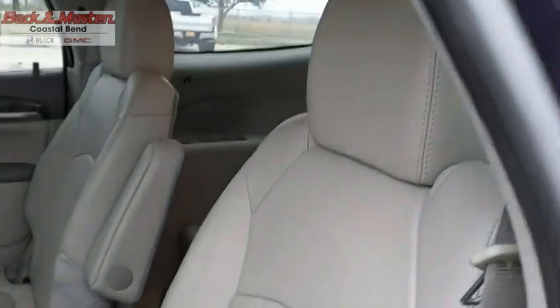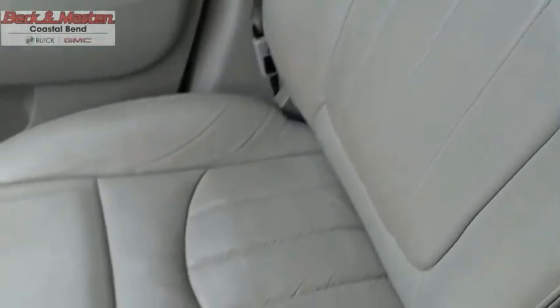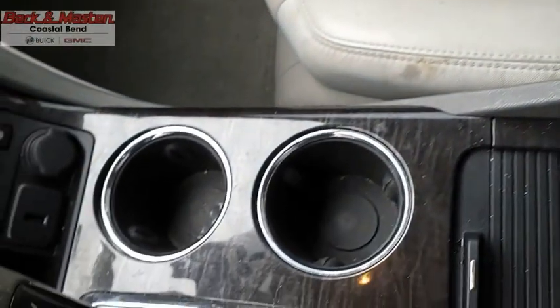The Enclave offers three rows of seats, standard, with seating for up to eight passengers. Not only is it roomy and stylish, but Buick really did its homework on this vehicle. They did not cut any corners.